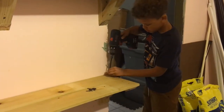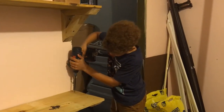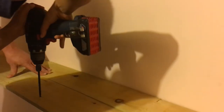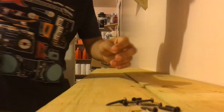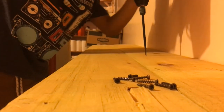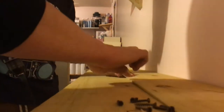Two screws per board - put them in the center of the brace. Move down to the middle brace, push your boards back so they're snug, find your brace underneath, and put two screws per board right in the center of the brace. Pull it so the board is tight against the brace.